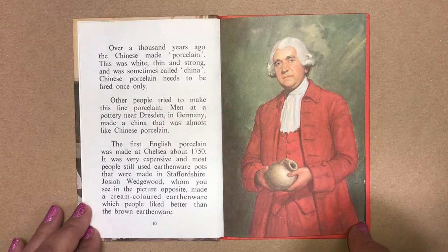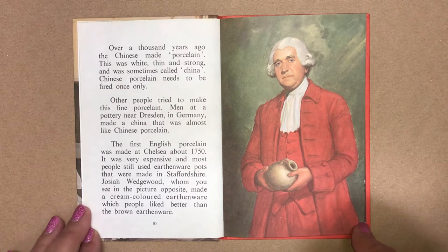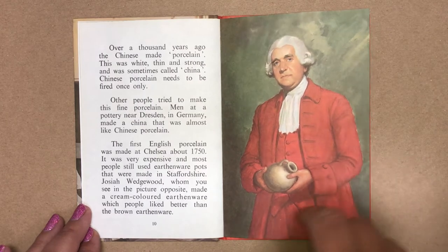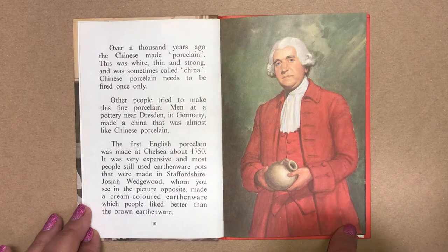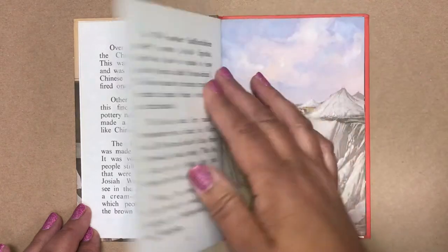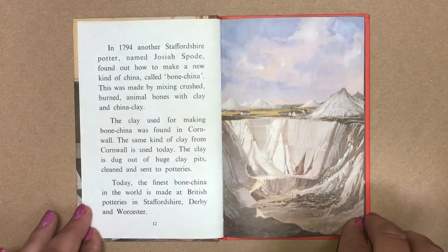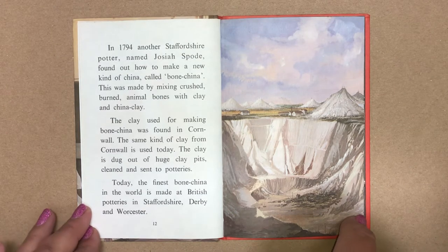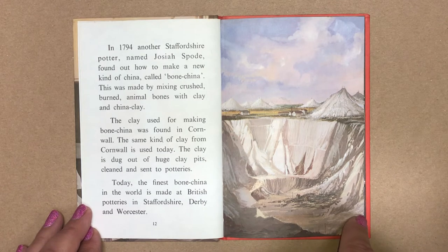The first English porcelain was made at Chelsea about 1750. It was very expensive and most people still used earthenware pots that were made in Staffordshire. In 1794, another Staffordshire potter named Josiah Spode found out how to make a new kind of china called bone china. This was made by mixing crushed, burned animal bones with clay and china clay.